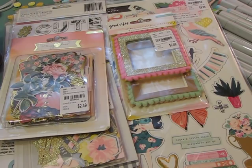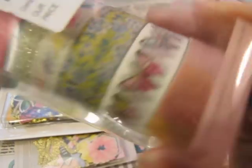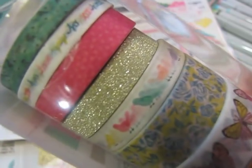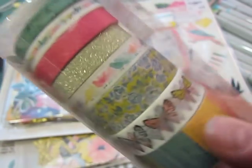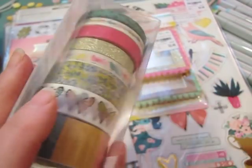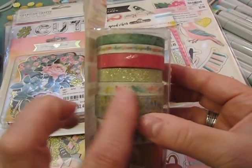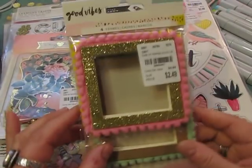I think it's called Best Day — I don't know what collection it is — but I love these butterflies, the florals, and how the gold sparkles. I love the little birds too. My mother-in-law loves birds, so I'll have to use that washi tape when I make her birthday card in August.